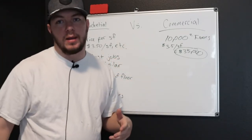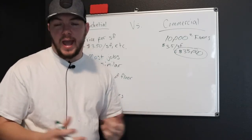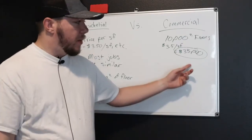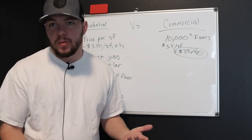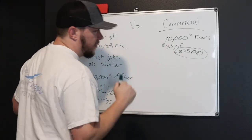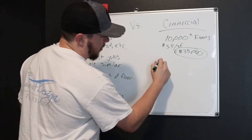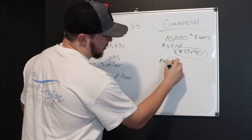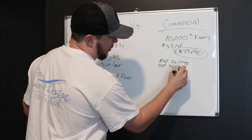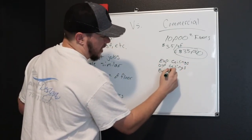In a 10,000 square foot warehouse, you may not do any of the structural steel, you may not do any of the walls if they even have any, you may not spray any of the exposed ceilings. They may have you painting bollards and doors. And then you come in with $35,000 and they look at you like you're stupid and never call you back. In a 10,000 square foot building — whether it's a department store or whatever — scope items could include exposed ceilings, or exterior bollards that you wouldn't have in a residential paint job.